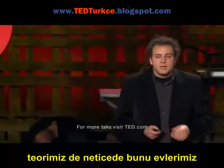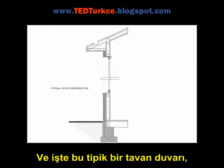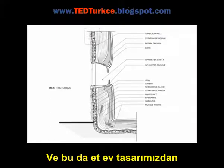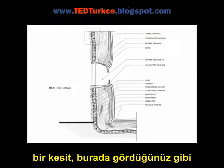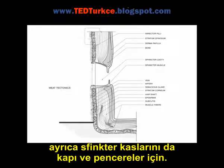So our theory is that eventually we should be doing this with homes. Here is a typical stud wall in architectural construction, and this is a section of our proposal for a meat house, where you can see we use fatty cells as insulation, cilia for dealing with wind loads, and sphincter muscles for the doors and windows.